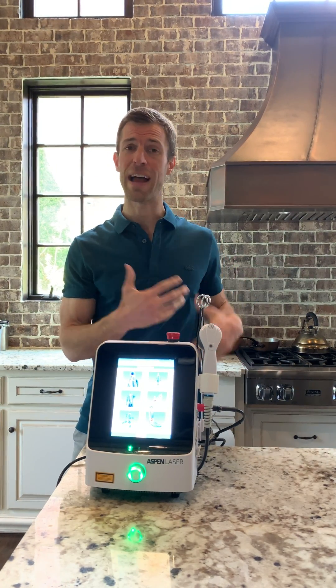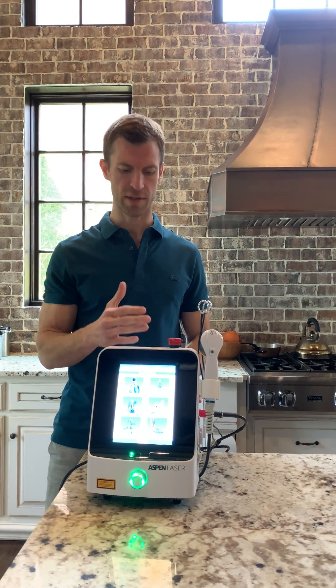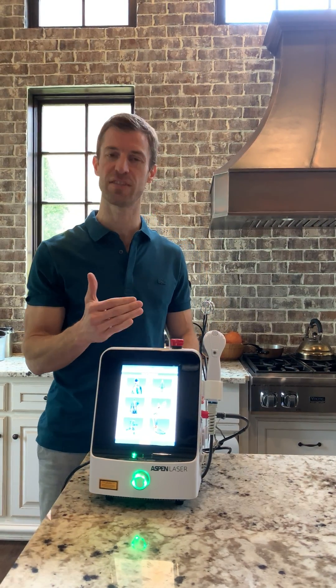I personally work out a lot. I'm always traveling and on the go. And I've had injuries in the past, specifically to my back and other joints. I was looking for ways, along with diet, to really help my body heal more quickly. And that's when I found this cold laser — this is called Aspen Laser.